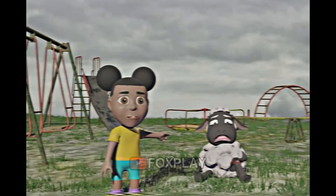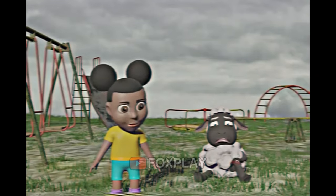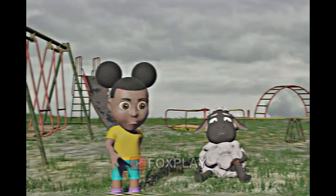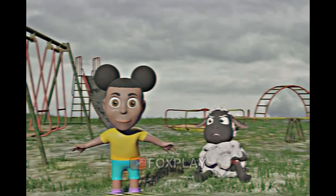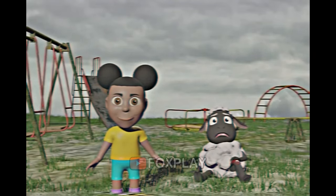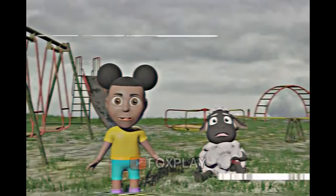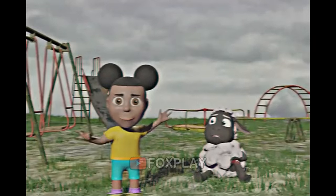Oh no! Wooly had an accident! An accident is when something bad happens, but it's not anybody's fault. Accidents can happen in your house, at school, at the playground. You can get hurt almost everywhere. At 3:45 this afternoon, we were playing and Wooly tripped and fell. Wooly hurt his knee.